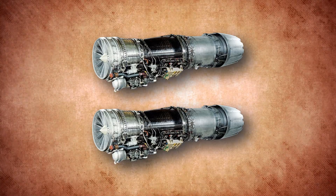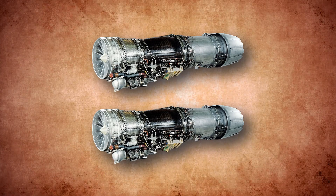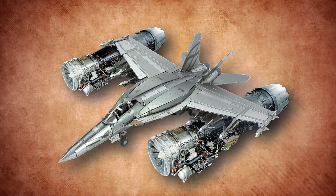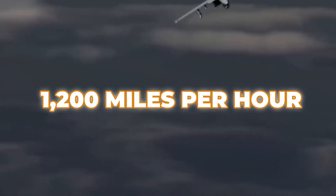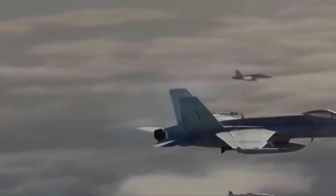The Block III Super Hornet is powered by two General Electric F414 engines, each capable of delivering substantial thrust for high-speed and high-altitude operations. It can reach speeds up to Mach 1.6, or around 1,200 miles per hour at optimal altitude.